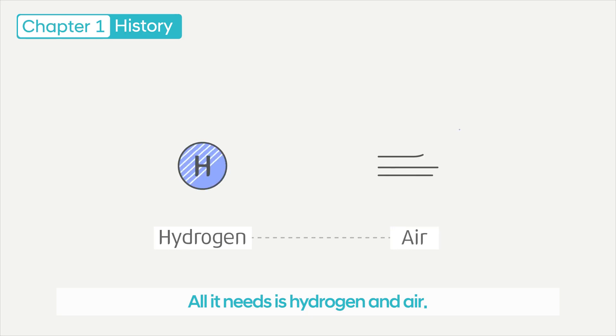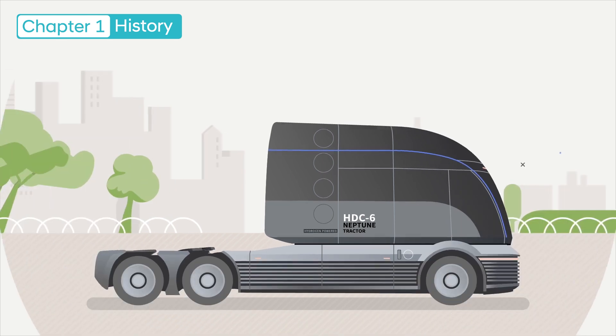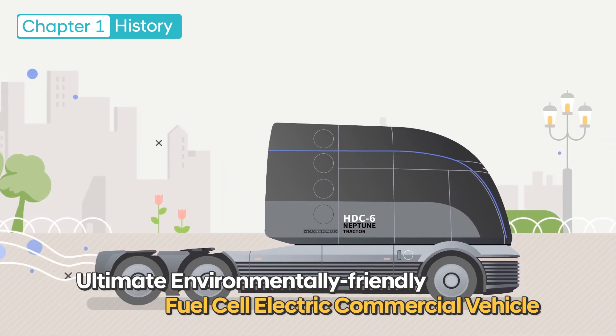All it needs is hydrogen and air. What it discharges is water. Let me introduce you to the ultimate, environmentally friendly fuel cell electric commercial vehicle.